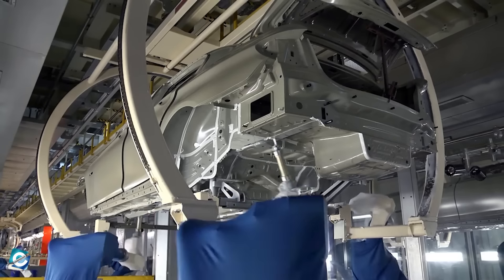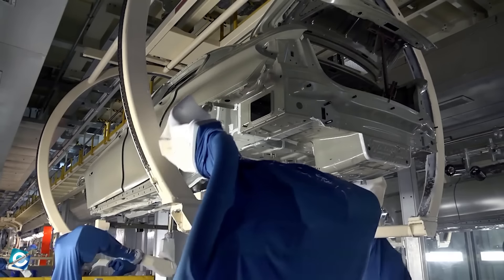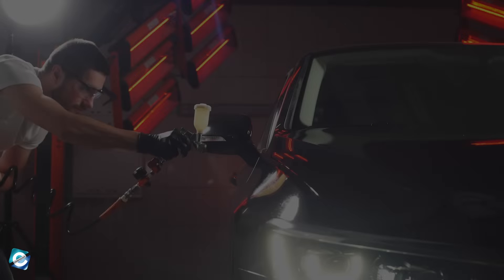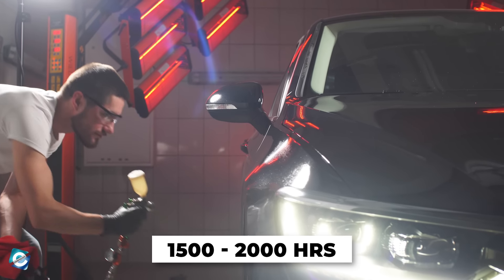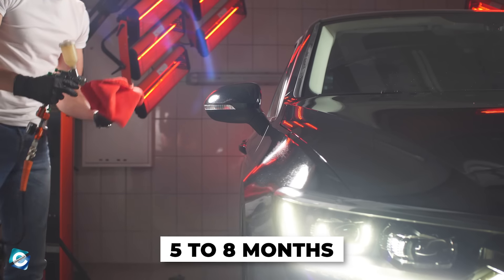As for the painting of the car, it is done within a week, but preparing the car for the paint job is a whole other world. That process alone takes around 1,500 to 2,000 hours, which is around 5 to 8 months.